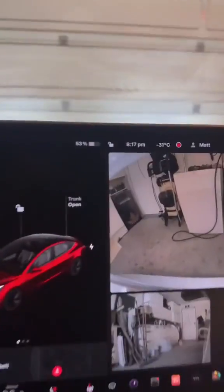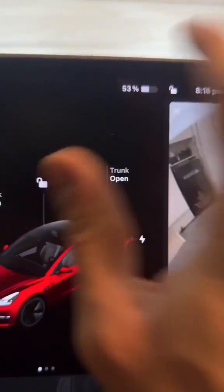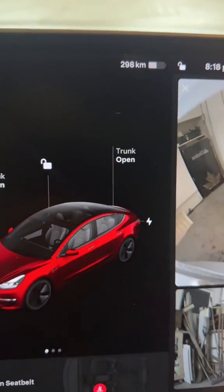We just got home with 53% battery and 298 kilometers of range remaining.